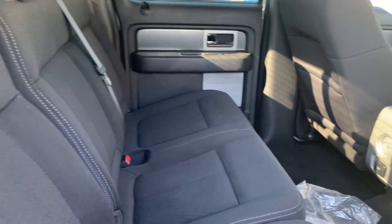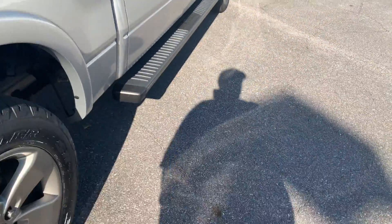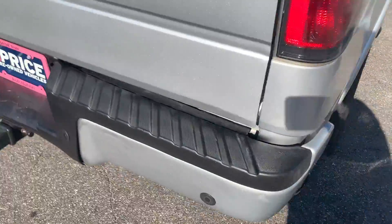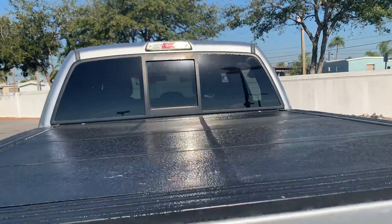There's a look at the second row, running boards, aluminum wheels, backup sensors, lockable tailgate, tonneau cover, sliding rear window.